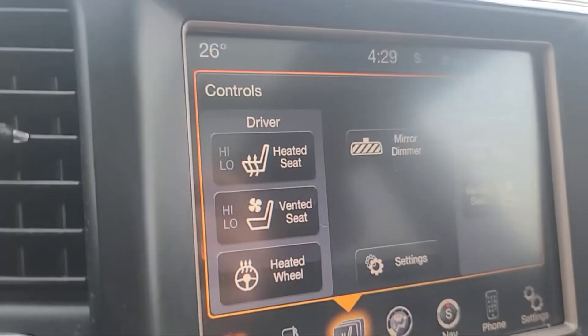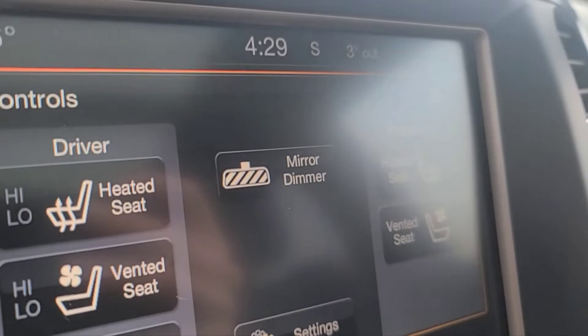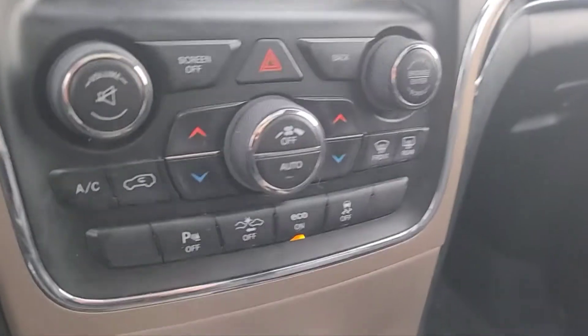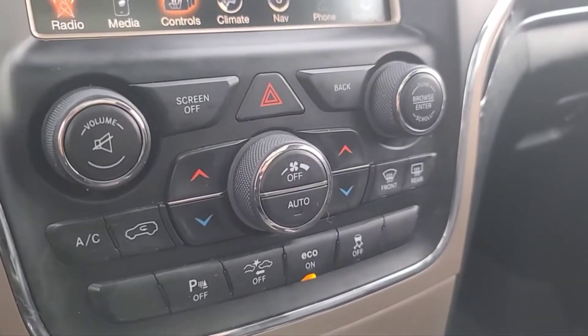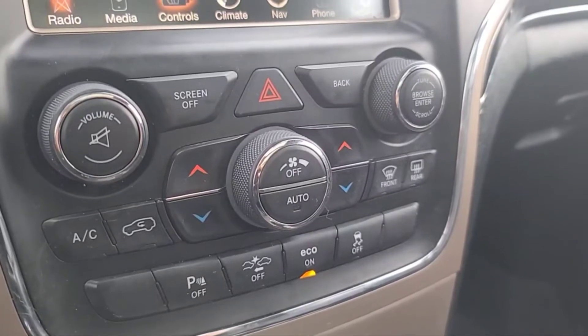We have heated and cooled seats for the driver and passenger, a dimming rear view mirror, and a heated steering wheel.